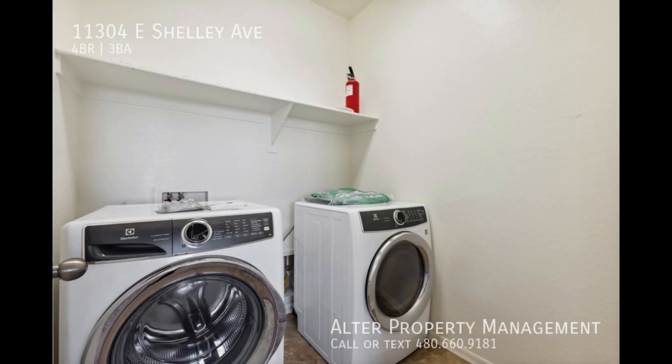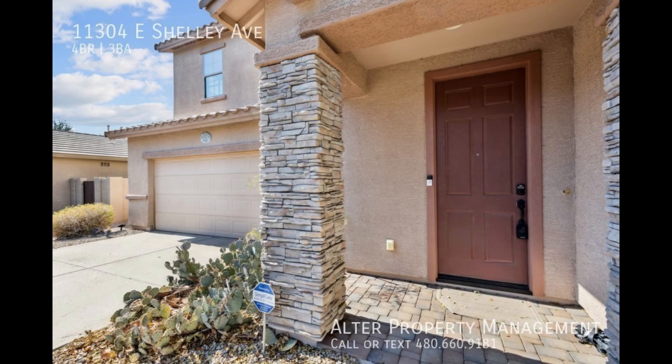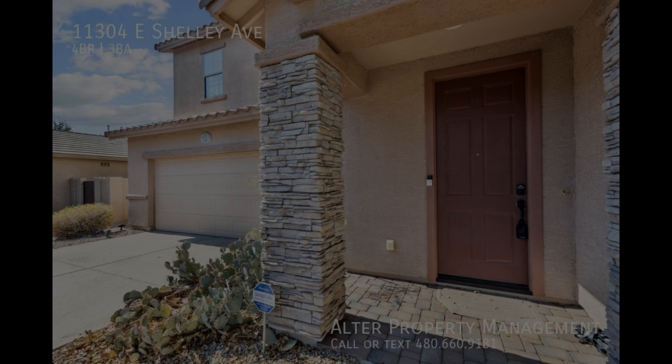This home comes with laundry units ready for use. We hope you consider making Mesa your new home today. Take care.